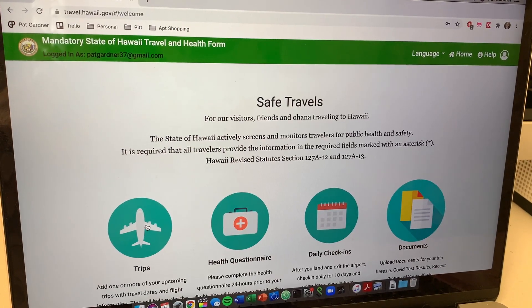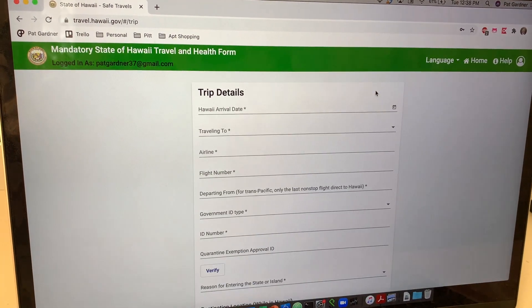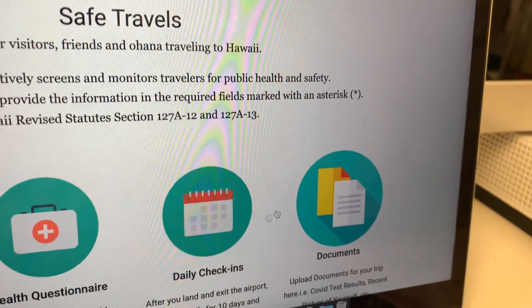In order to get into Hawaii, travel.hawaii.gov is the site you need. You're going to go to trips and add a trip once you have both your airline information as well as where you're staying.